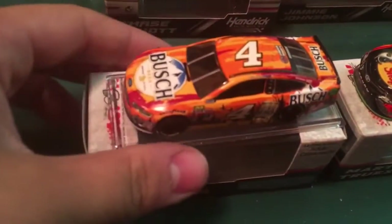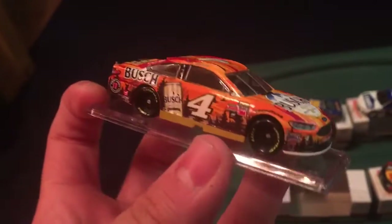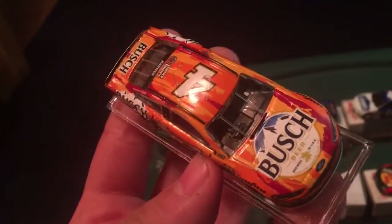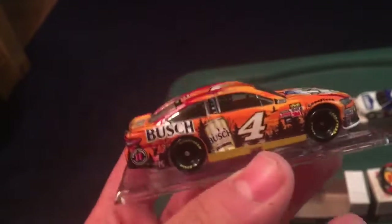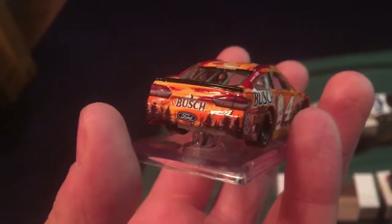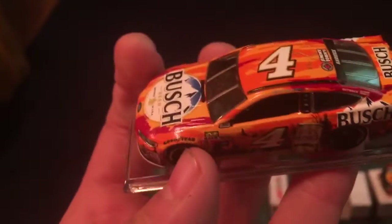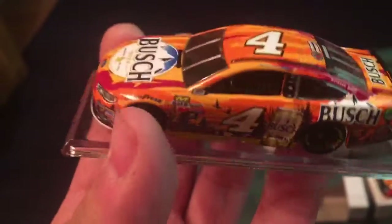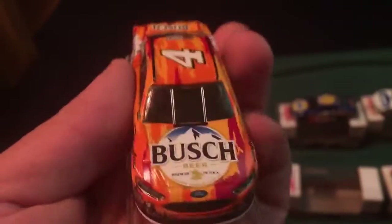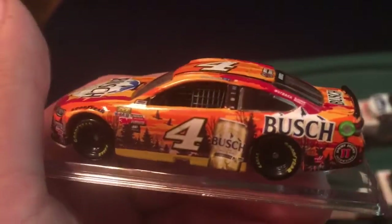Next, we've got Kevin Harvick's outdoor deer paint scheme that he drove at Bristol 2017, which I saw in person. I was not originally going to buy this car at all, but since it's a car I saw in person, I decided to buy it, since I want my history to be not just in pictures but also physical objects — like this beauty right here. So I can look at and touch replicas of cars that I saw in person.